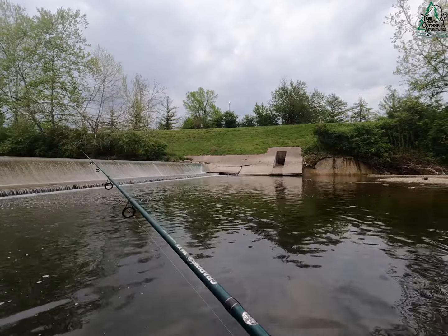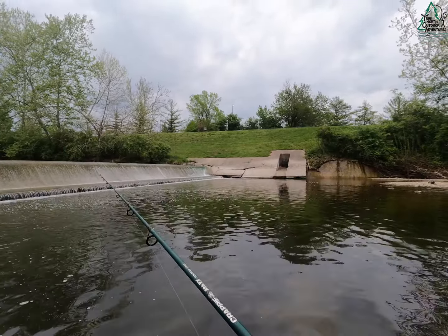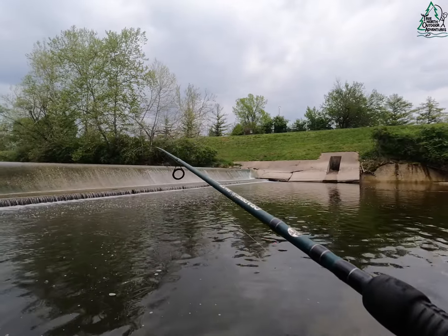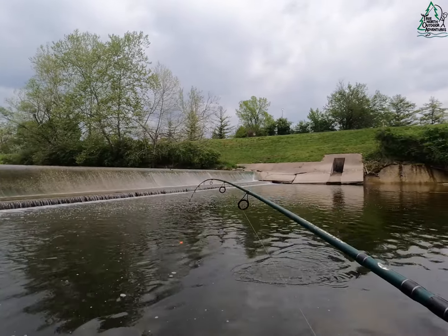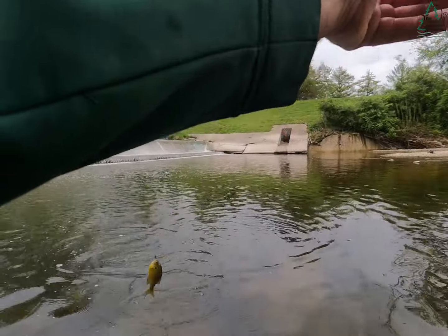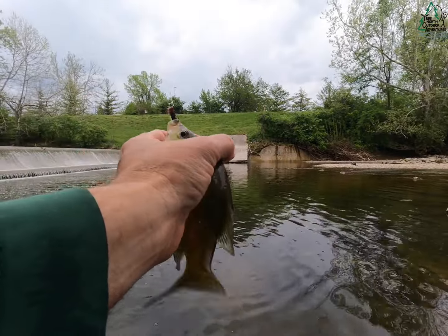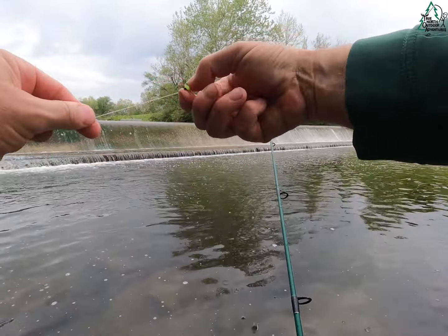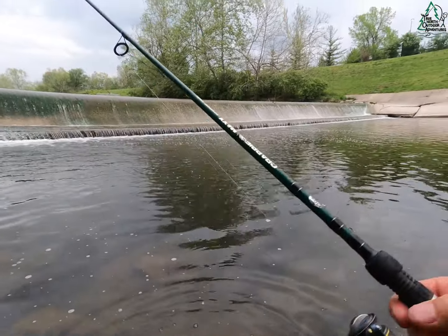We love fried fish — my fried fish game has gotten pretty strong over the last couple years. One thing I've never caught in here though is a red ear — never caught a shell crocker in here. Maybe one day, who knows.